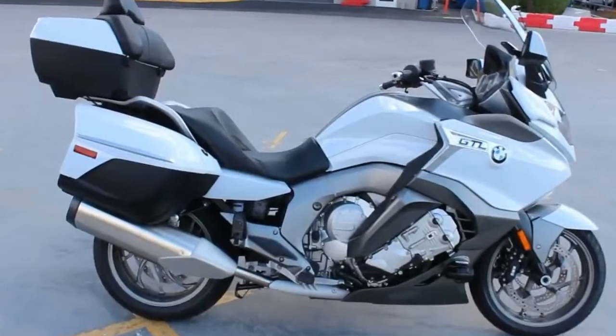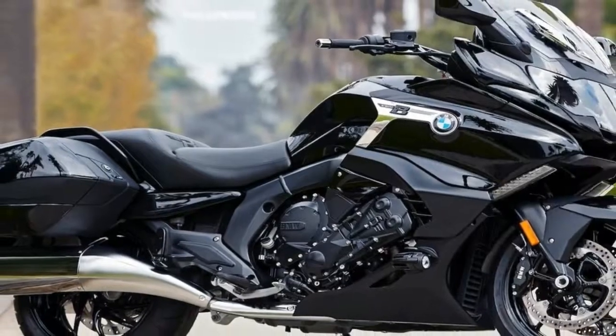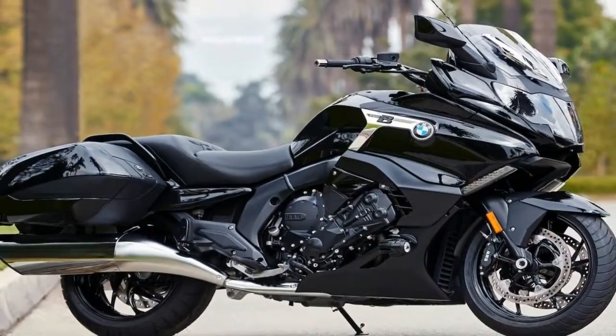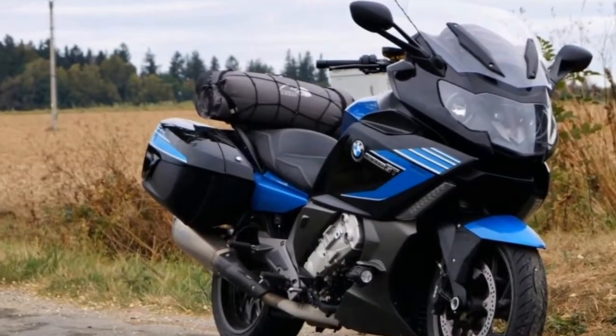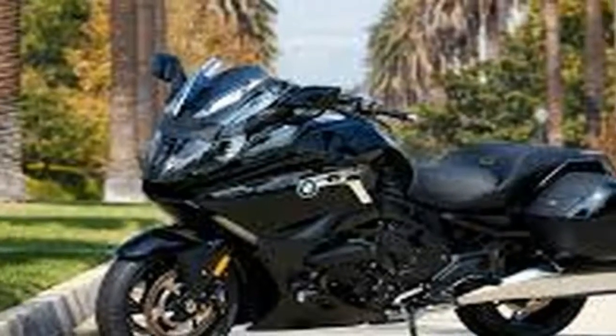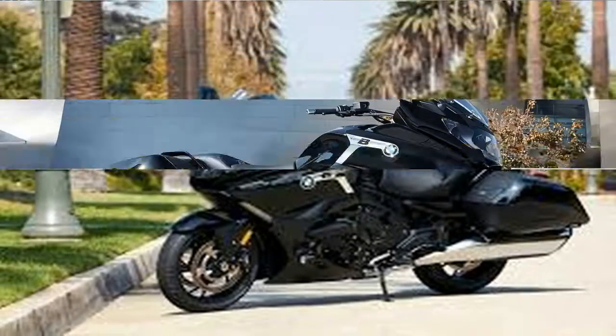While the GT displays some Euro-style Sport Tourer elements in its design, the low and wide stance and beefy overall looks steer it towards Boulevard Bruiser bagger territory with an almost American-style sense of mass. At 771 pounds wet, sans cases, that weight isn't just of the visual sort.